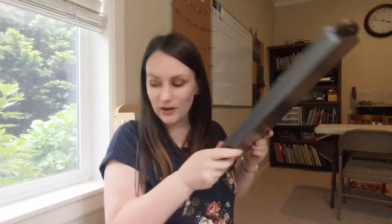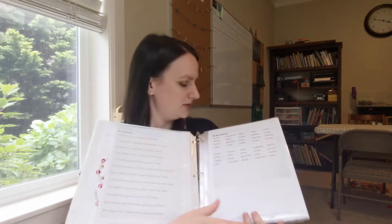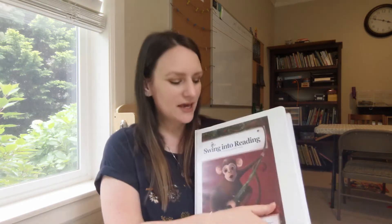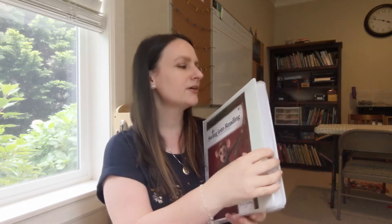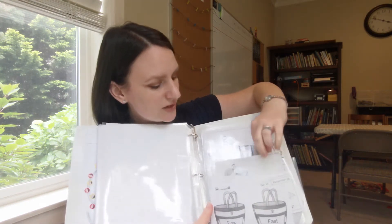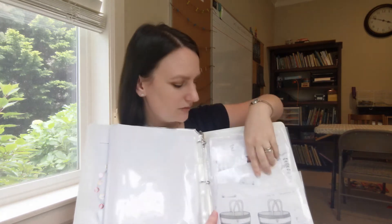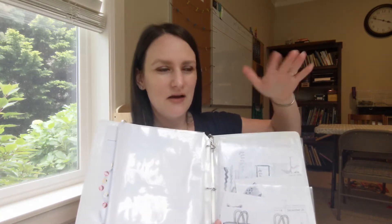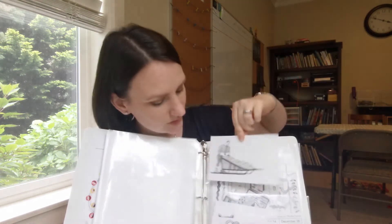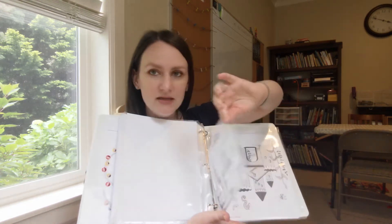Another part of the program is these word sheets — practice word sheets that go with each part of the book. My kids don't really enjoy them, so we don't really do them. Everything came in a book and I cut it apart, put it in a binder with page protectors. There are also games that come with the program and my kids love the games. I laminated them to make them reusable for each of my kids.